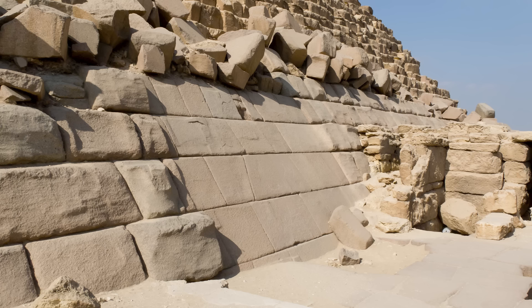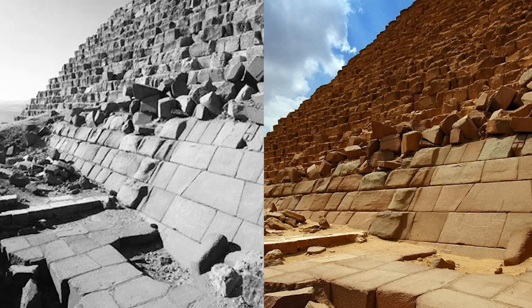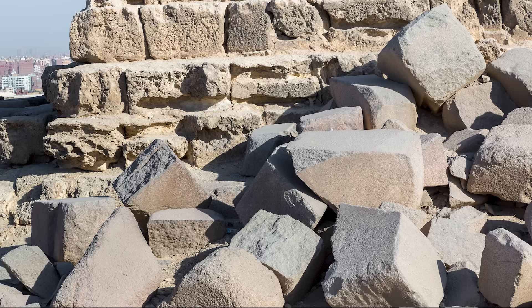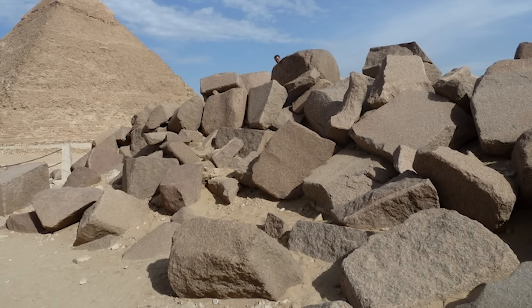These stones look as if they might fall off the pyramid any minute, but photographs show that they have remained in place for at least 100 years. There are many secrets that might be revealed with a thorough analysis of the granite debris, and I will touch upon some of them in this video.